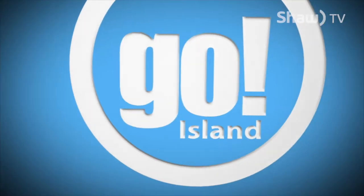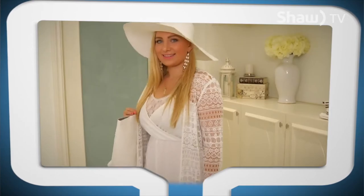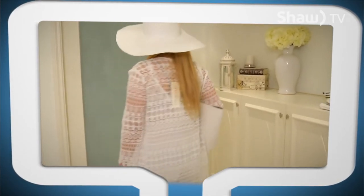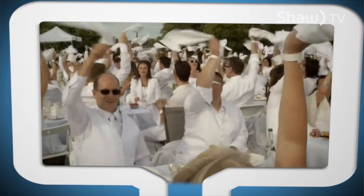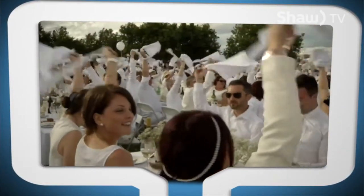Hello, I'm Karen Algersma in Victoria's Inner Harbor, checking out the new exhibit at the Bateman Center. And you're watching Go Island on SHA-TV. On today's show, Dan Kahn's talking food trucks, and we'll tell you everything you need to know for this year's Dîner en Blanc. All that and much more on Go Island.